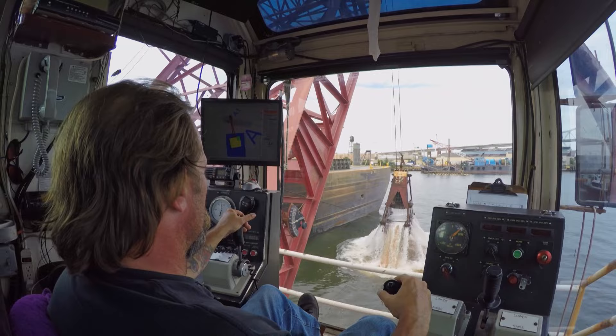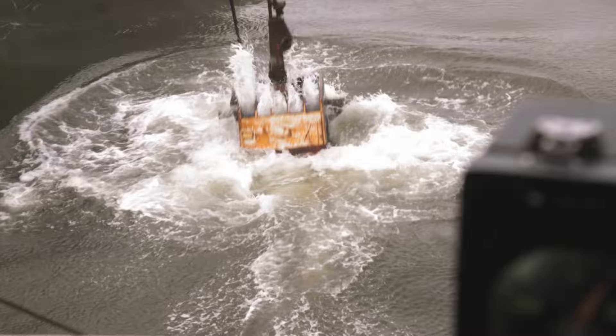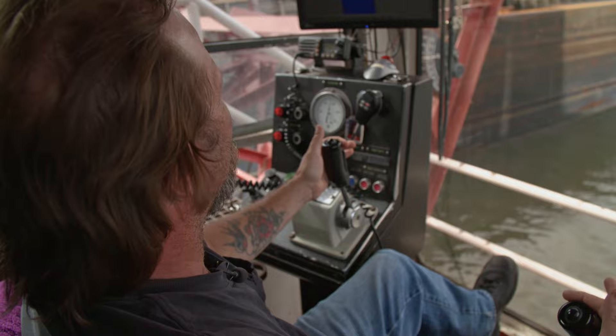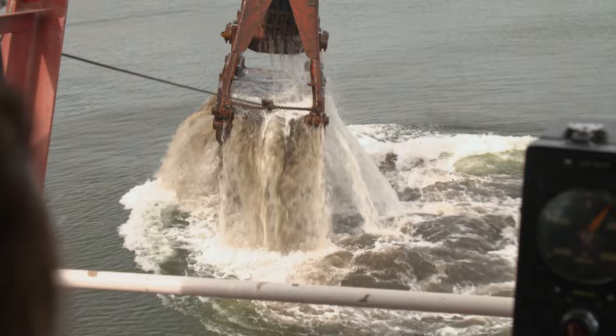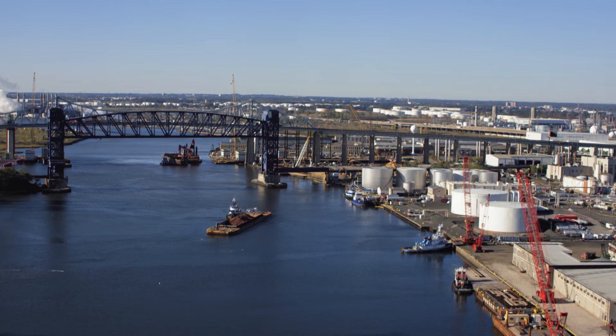I've been dredging 28 years — I don't know how to explain it, just doing all this stuff for a long time. I've worked all over the East Coast and Puerto Rico. It's the job; some days are better than others. Mud comes up real easy and you can load her quick; digging rock, it's a little harder.